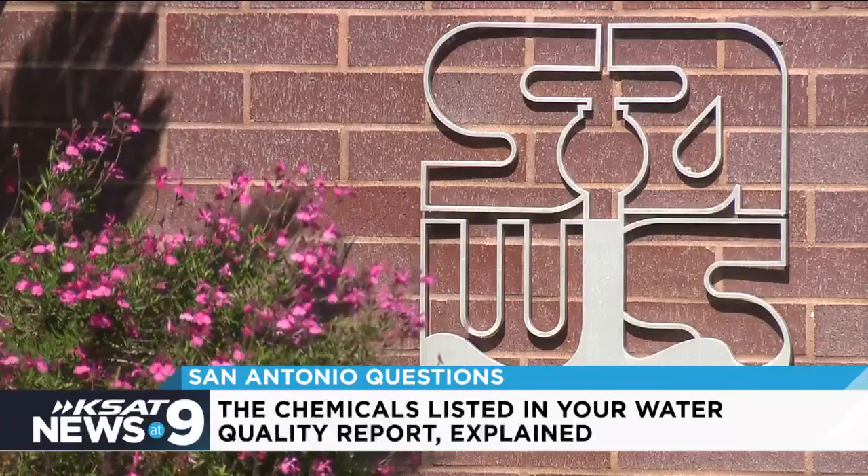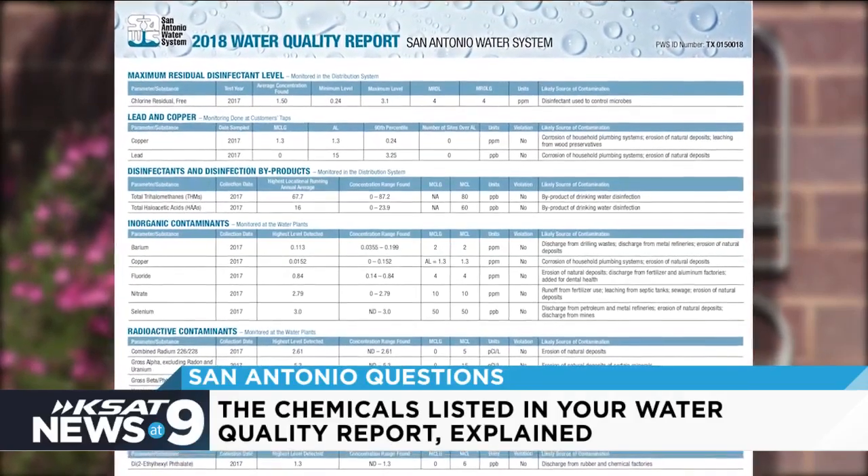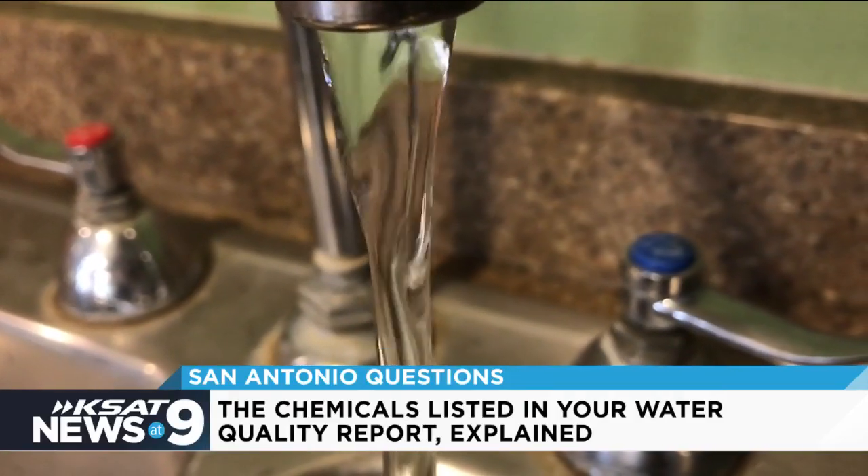But as SAWS explains, all water — even bottled water — has contaminants in it, even when federally tested. Ann Hayden with SAWS says when we see the list of contaminants on water quality reports, it doesn't necessarily indicate the water poses a health risk.